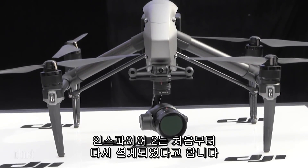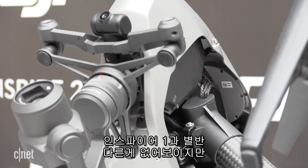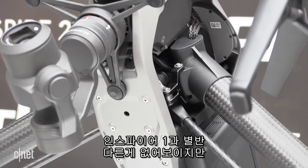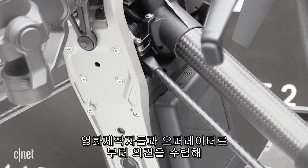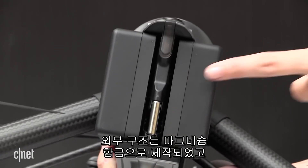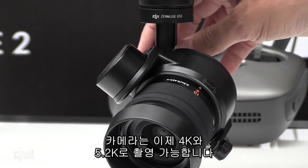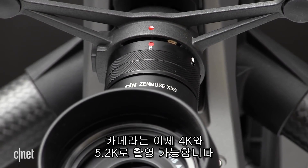As for the Inspire 2, it's been completely re-engineered from the ground up. It looks like the first generation Inspire, but DJI says it's taken tips from filmmakers and other operators to maximize efficiency. The shell is now made of magnesium alloy, it has dual battery chambers for extended flight time, and the camera can now shoot in both 4K and 5.2K.